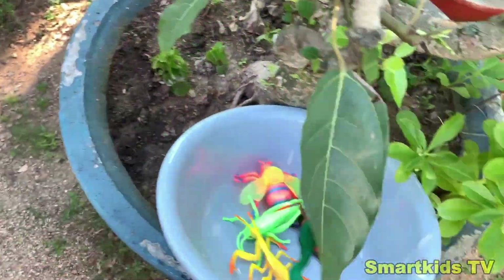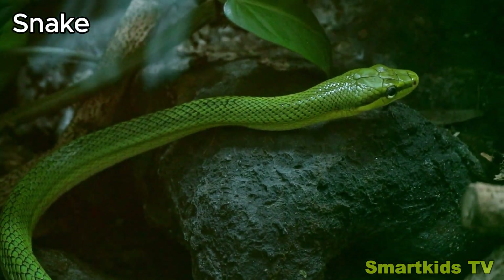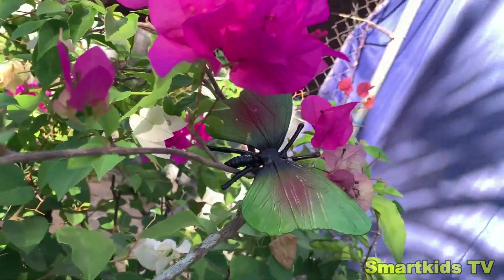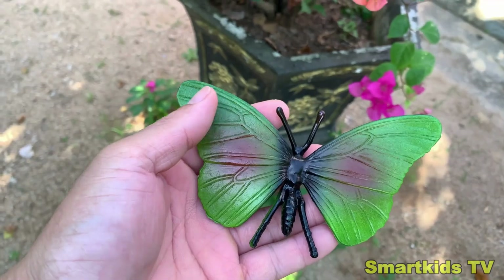Butterfly. Look what we found. Can you guess what it is? This is a snake. Snake. Look what we found. Can you guess what it is? This is a snake. Snake.